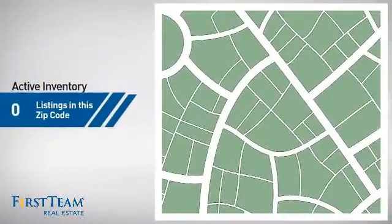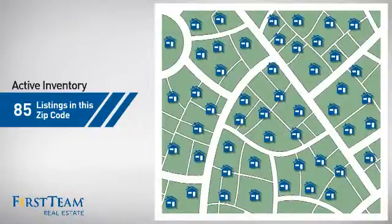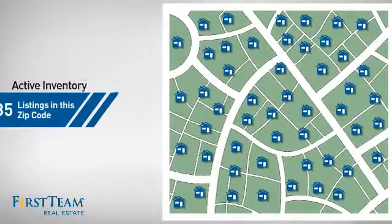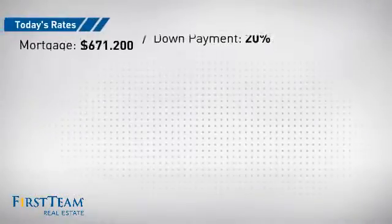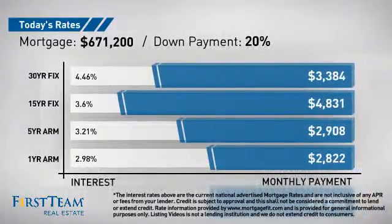Wondering how it stacks up against the competition? There are now 85 homes on the market within this zip code. If you're thinking about getting a mortgage for this property, you could be looking at these options with regards to current interest rates and monthly payments.